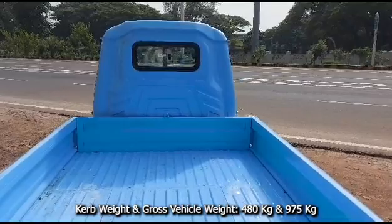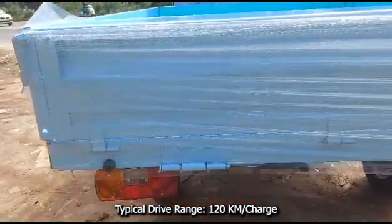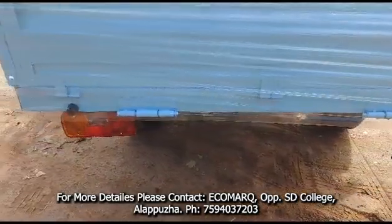Cargo weight of the vehicle is 480 kg and gross vehicle weight is 975 kg. Top speed of the vehicle is 50 km per hour. Typical driving range on road is 120 km on a full-charged battery.